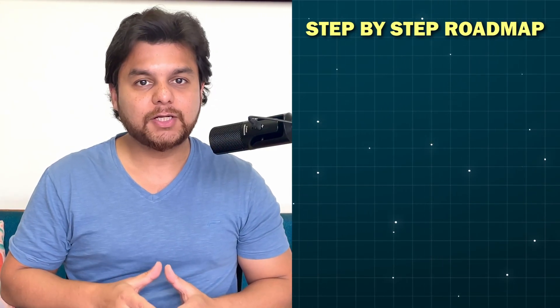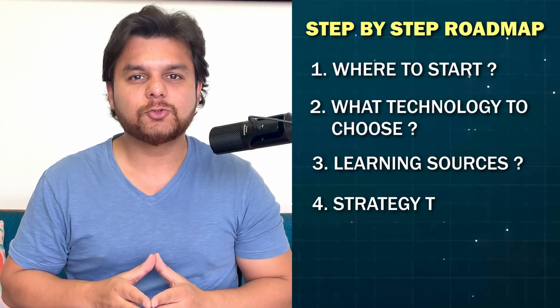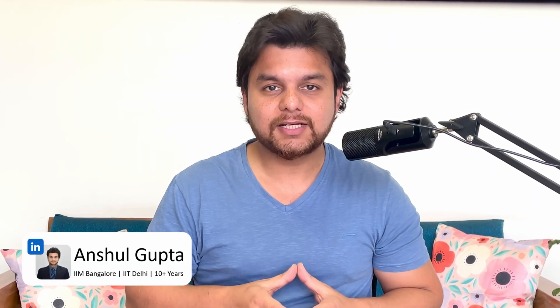Today in this video, I'll give you a step-by-step roadmap to learning web development — where to start, what tech to choose, the sources, and what strategy to take to become a web developer. If you wish to know whether web development is still relevant in 2025, stay till the end of the video. Let's dive in.